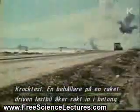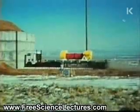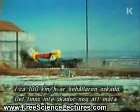Next, a road crash. A flask on a rocket-powered driverless lorry smashes head-on into concrete. At 60 miles an hour, the flask is unharmed. There's not enough damage to measure.